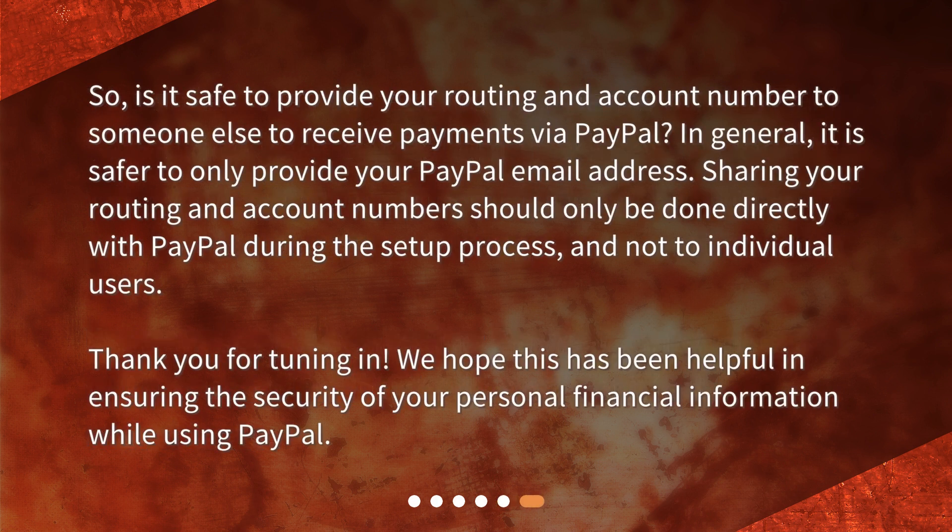So, is it safe to provide your routing and account number to someone else to receive payments via PayPal? In general, it is safer to only provide your PayPal email address. Sharing your routing and account numbers should only be done directly with PayPal during the setup process, and not to individual users. Thank you for tuning in. We hope this has been helpful in ensuring the security of your personal financial information while using PayPal.